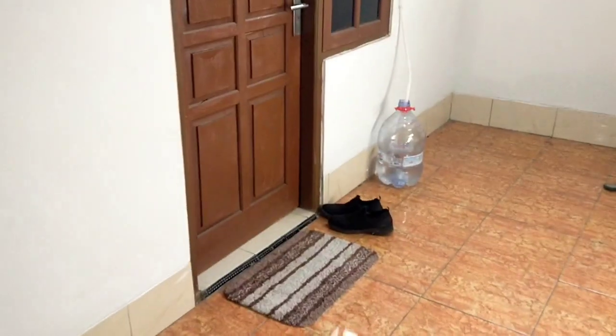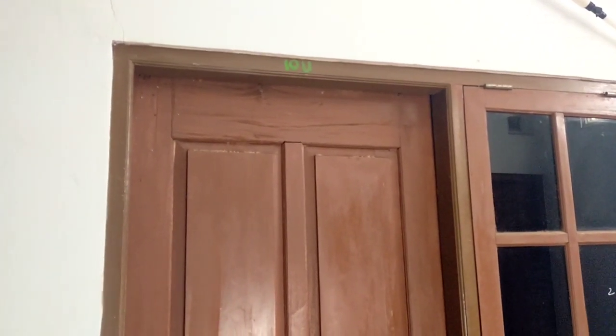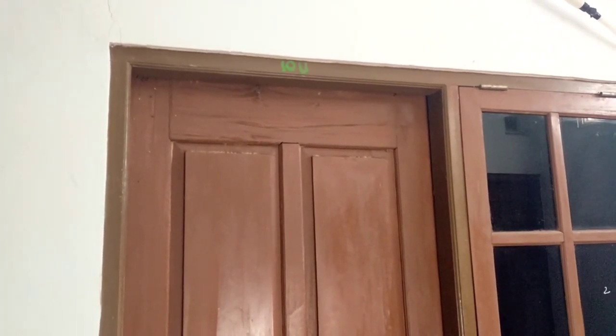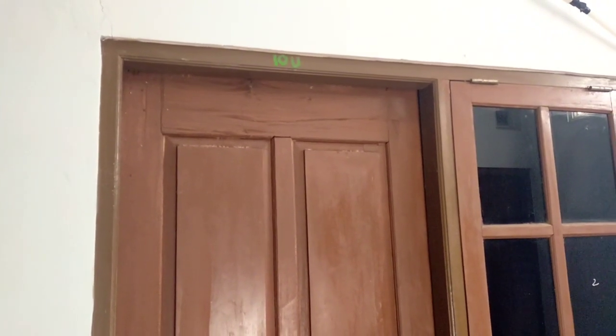So this is my room and the letter there is 10 U. U in Bahasa Indonesia means Utara, or in English means North. So this is the 10th room that is facing to the north.